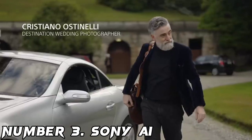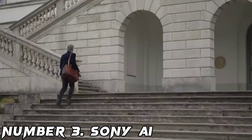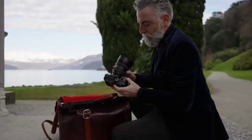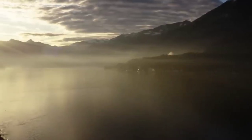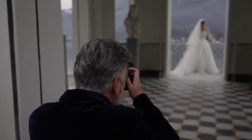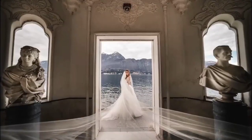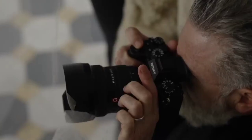Number 3: Sony A1. The Sony A1 is everything that Sony says it is — a technological triumph, a camera that really can do everything, and one of the best cameras for professionals. Previously, cameras might offer speed, resolution, or video capability, but the A1 offers all three, and even beats dedicated sports and video cameras at their own game.